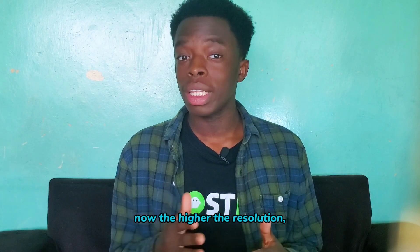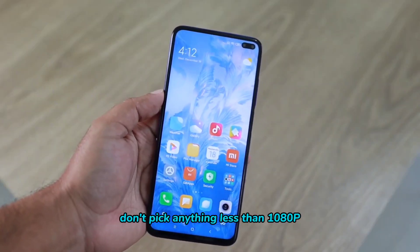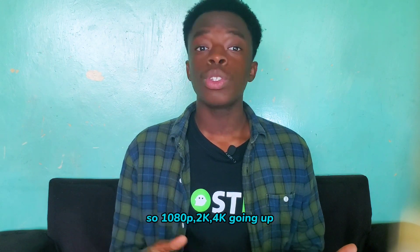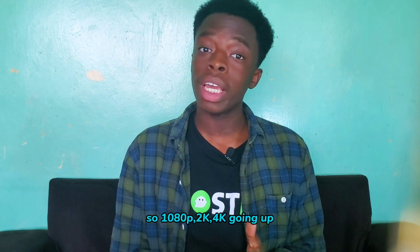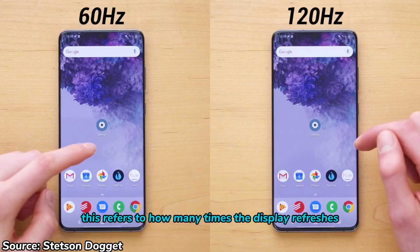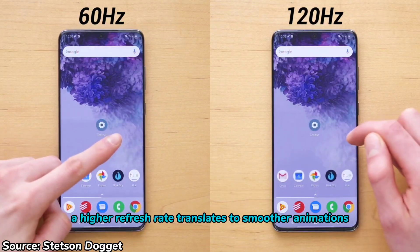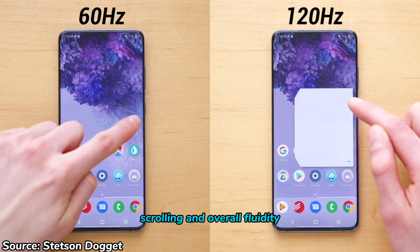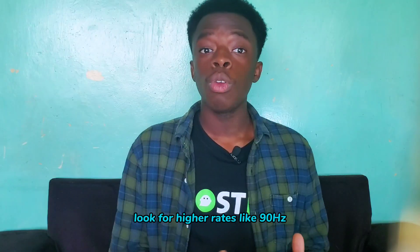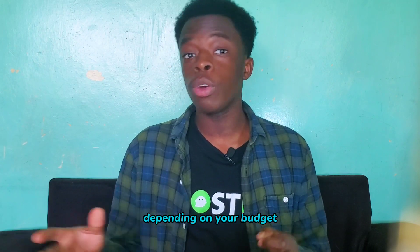The higher the resolution, the more pixels on the screen, hence the sharper the visuals. Don't pick anything less than 1080p — it's 2023, and 720p resolution is outdated. So 1080p, 2K, 4K, going up. For refresh rate, which refers to how many times the display refreshes its image per second, a higher refresh rate translates to smooth animations, scrolling, and overall fluidity. Look for higher rates like 90Hz, 120Hz, or 144Hz for a more fluid experience depending on your budget.